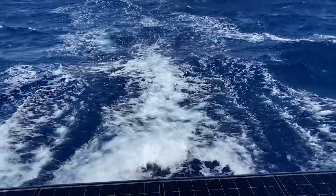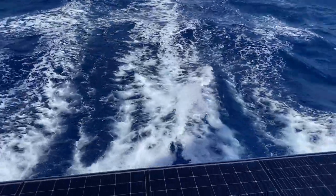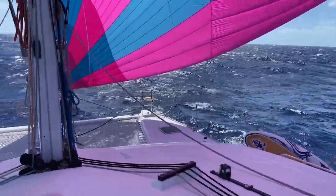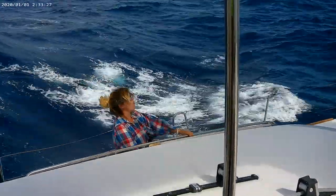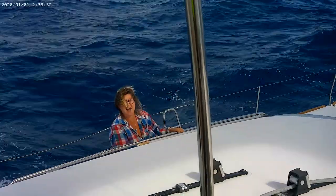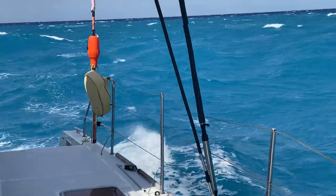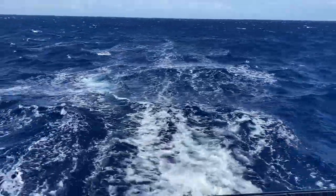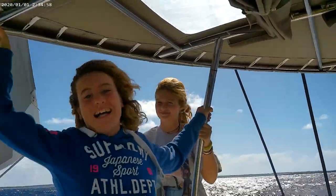What turned out to be a relaxed, speedy sail ended up being a mad, dangerous sail. We pushed the boat far too much, hitting 15 knots, surfing down waves. Everyone was a bit scared. It's too fast, darling — stay down.